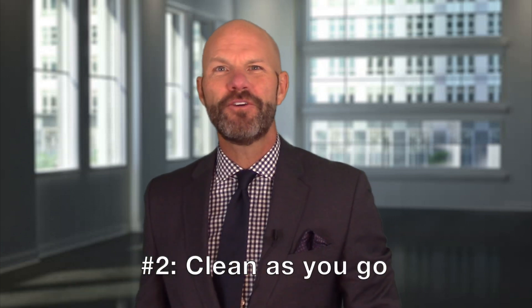Number two: clean as you go. Cleaning the house and keeping it spotless and dust-free is an all-consuming, full-time project. So every time you make some sort of mess or do something in the kitchen or one of the bedrooms, just clean it up as you go. And if that phone call comes, you're not having to scramble and dust and clean — it's already ready for you.